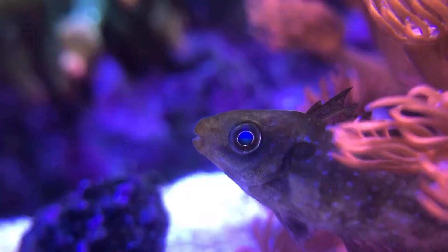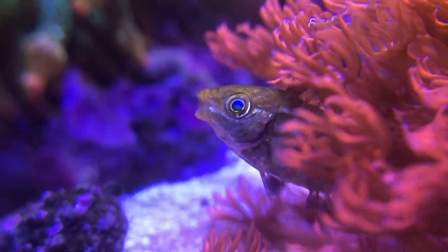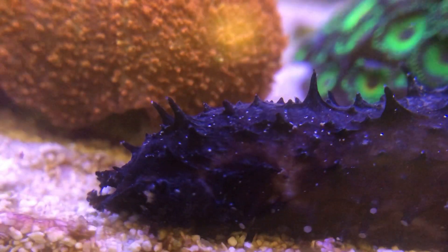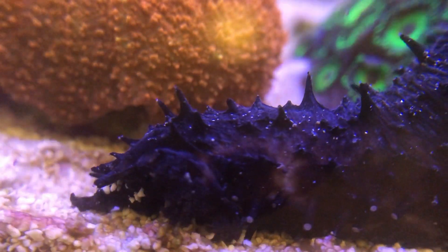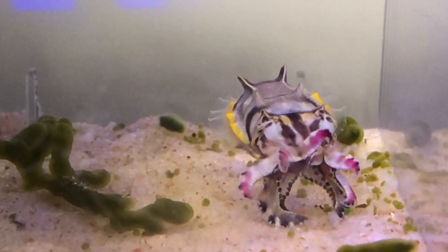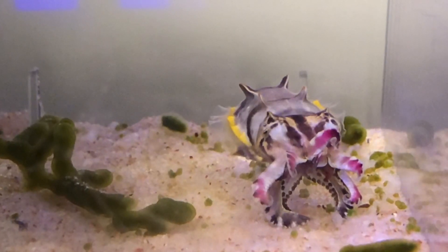Some say that most marine fish can alter skin patterns too, like this rabbitfish hiding in the red gorgonian. And others say that sea cucumbers have different body textures at different times. Although both are correct, it is cuttlefish that combine these two abilities together and manage them with ease.